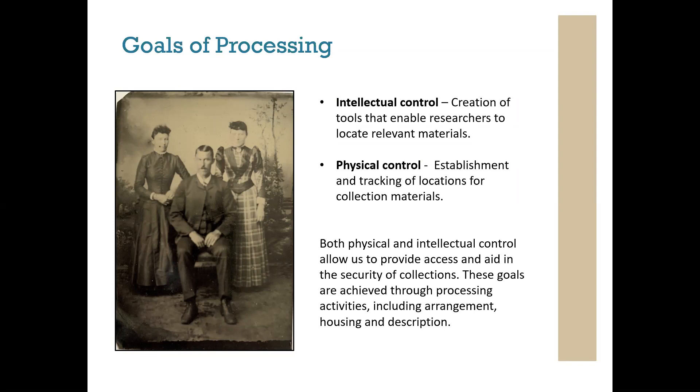Today we'll be building on a foundational knowledge of arrangement and description for paper materials. If you need more information on those topics, please check out the webinars page on the DIPSNY website at dhpsny.org/webinars, where we have a number of freely available recorded webinars to guide you. I'll review some basics as they pertain to our discussion, but there's a lot to cover so definitely check those out for more.